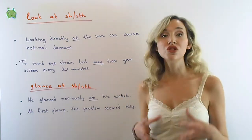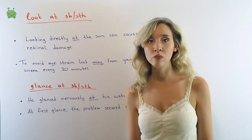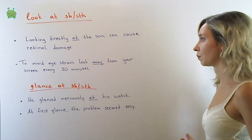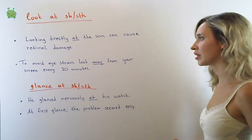Look: to turn your eyes in a direction so that you can see someone or something. Looking directly at the sun can cause retinal damage. To avoid eye strain, look away from your screen every 20 minutes.